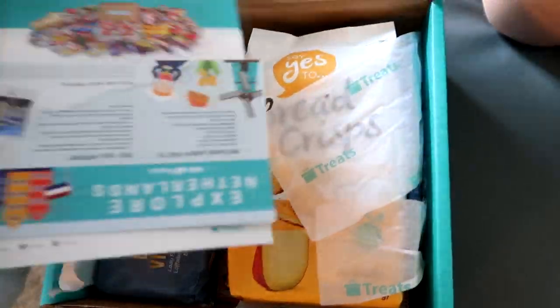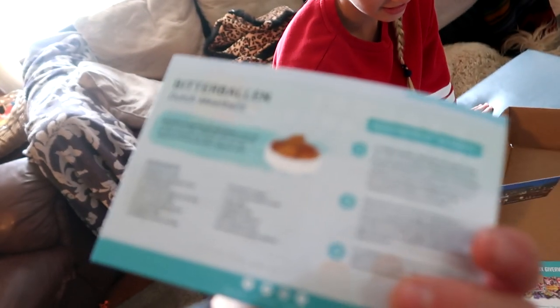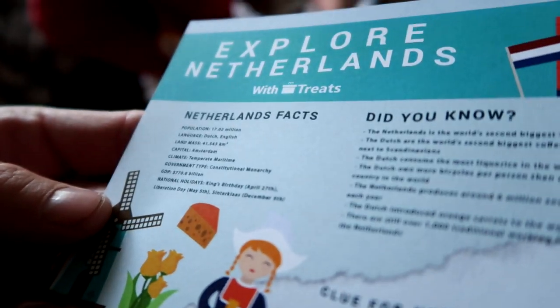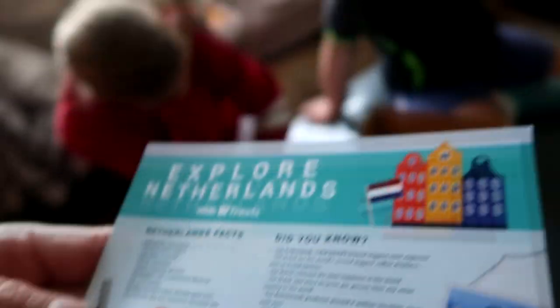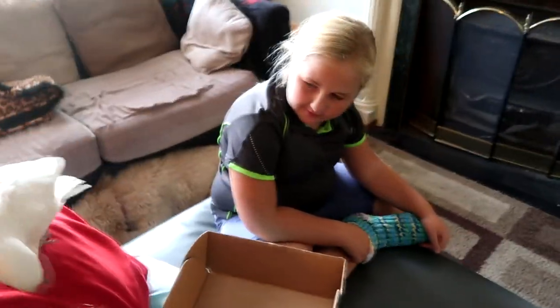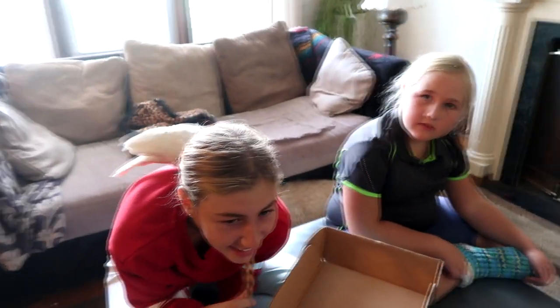It's the Netherlands! We always get this super fun card that helps us — it also has a recipe on it for Dutch meatballs, which I'd love to make. It's got information like the population and a clue for next month. The kids have to figure out something about the Netherlands before they can try a treat.